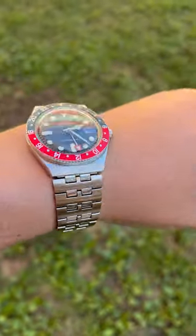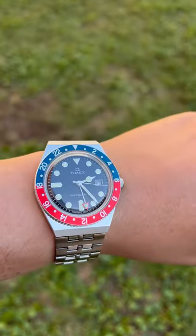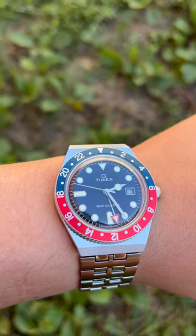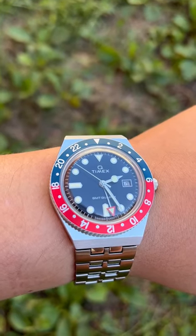The bracelet isn't integrated though, and could be higher quality, but the 38mm case size makes this thing feel just right. It's not exactly a Rolex, but it is one of the best GMTs you'll find under $400, making it a phenomenal value.